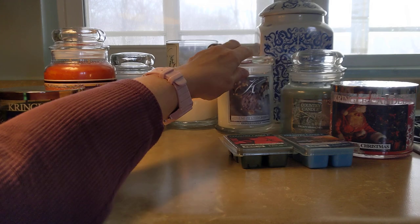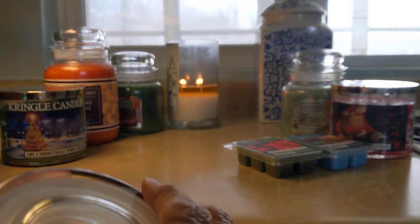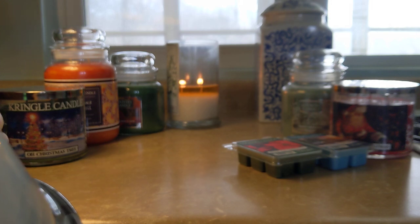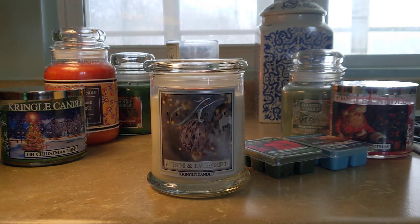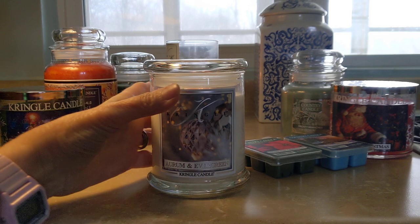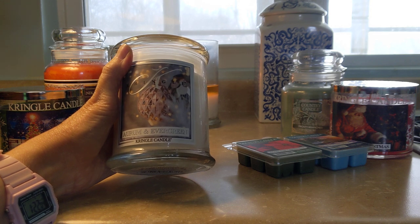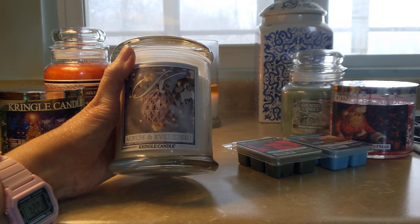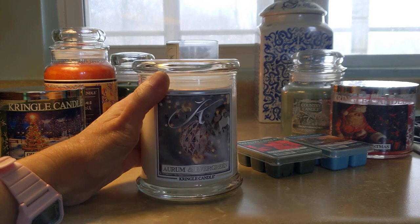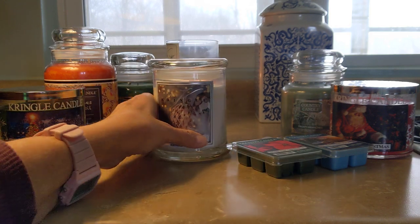Next we have Aurum and Evergreen, and this is one of my all-time top favorite holiday scents. It has grapefruit in it — grapefruit and evergreen together, just beautiful. This is a soy two-wick candle described as pink grapefruit, Siberian fir, cinnamon leaf, and Valencia orange. Very much a citrus and evergreen mixture with just a touch of cinnamon — I really don't get much cinnamon; it's more the grapefruit and evergreen together. This is my second candle and probably my third effort overall because I had it in wax melts as well. Aurum and Evergreen is going to be an annual favorite.